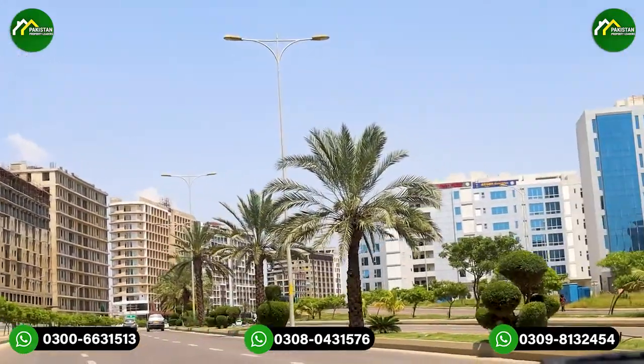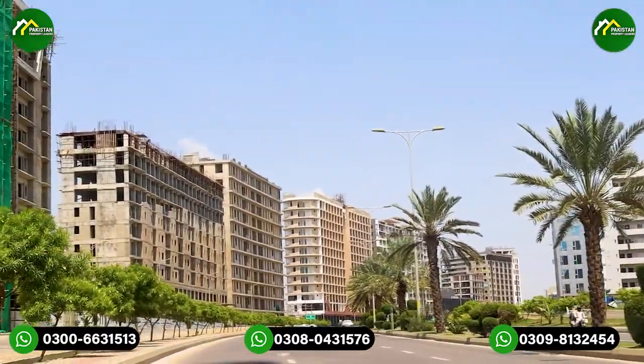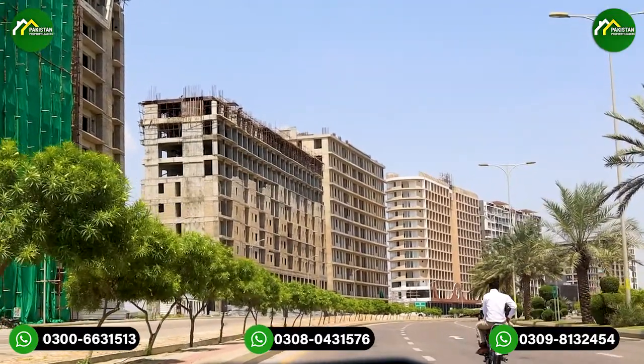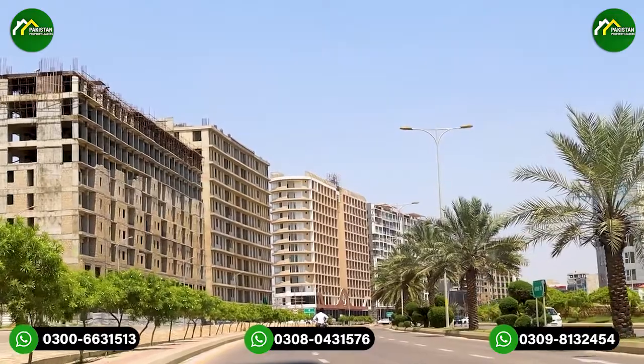This is the commercial area of Midway A. On the left side, there is the Liberty commercial area of 266 square yards. We have now come from Avenue 5 to Avenue 4, and Midway B also has its special features.